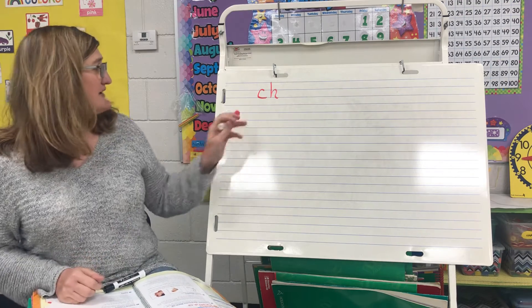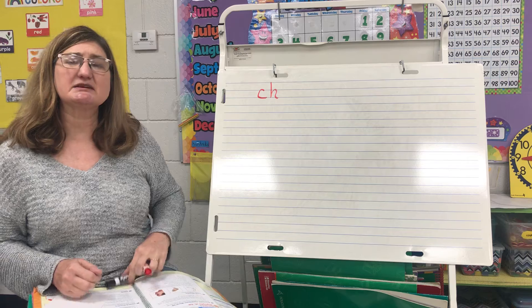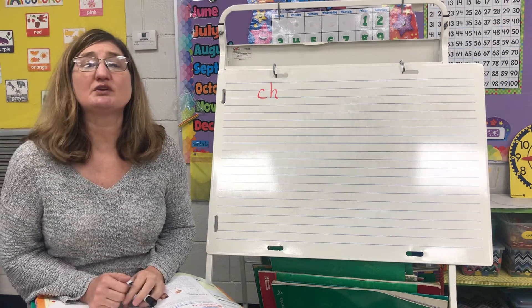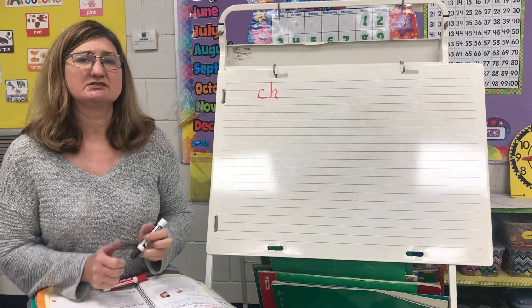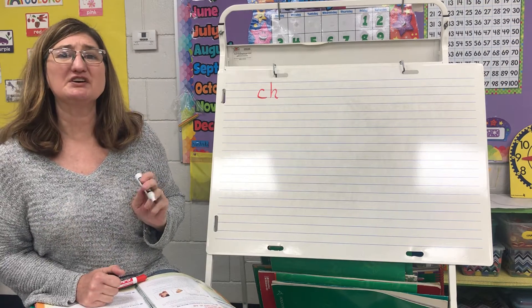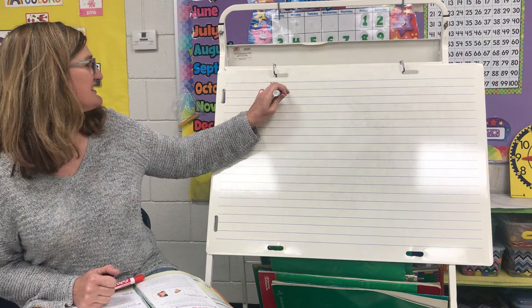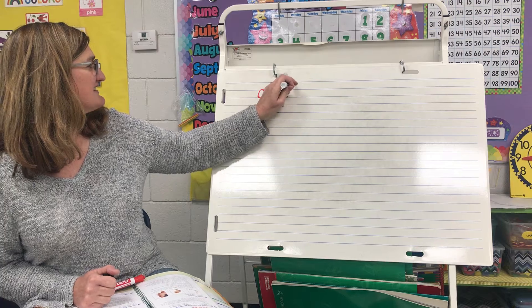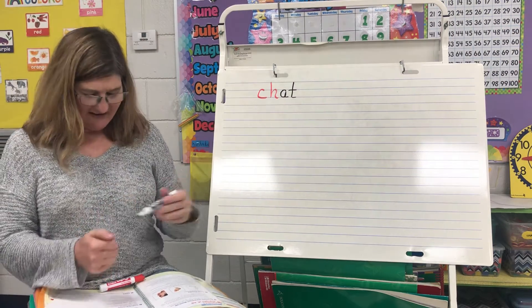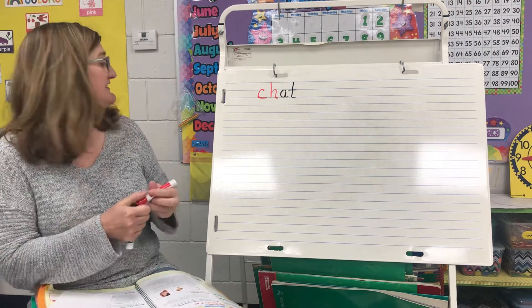So I have the CH at the beginning — this word is going to begin with the ch sound. What is another word for talk? Another word for talk — chat! Take a look at this. You said chat, and you were right!